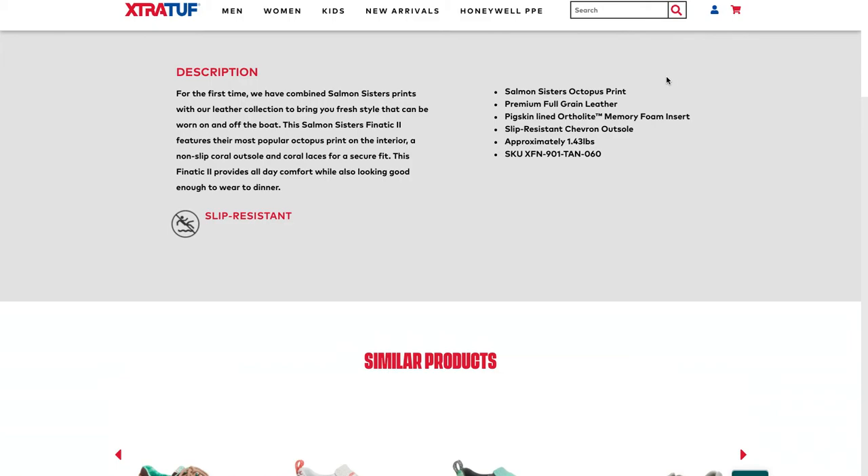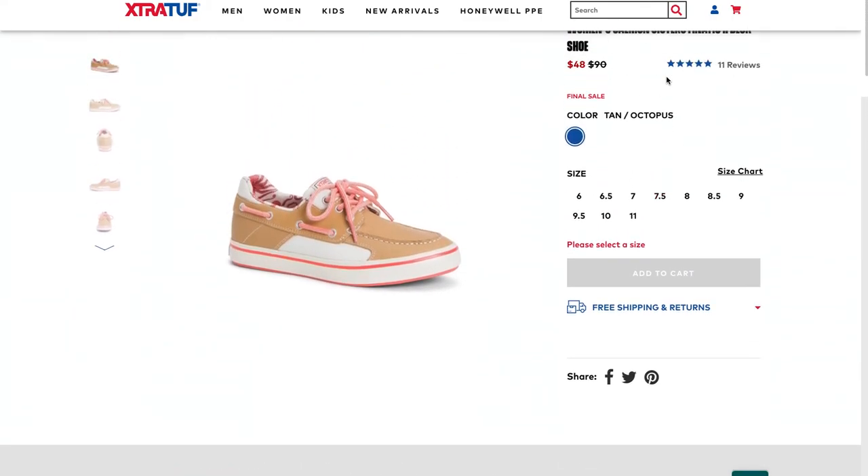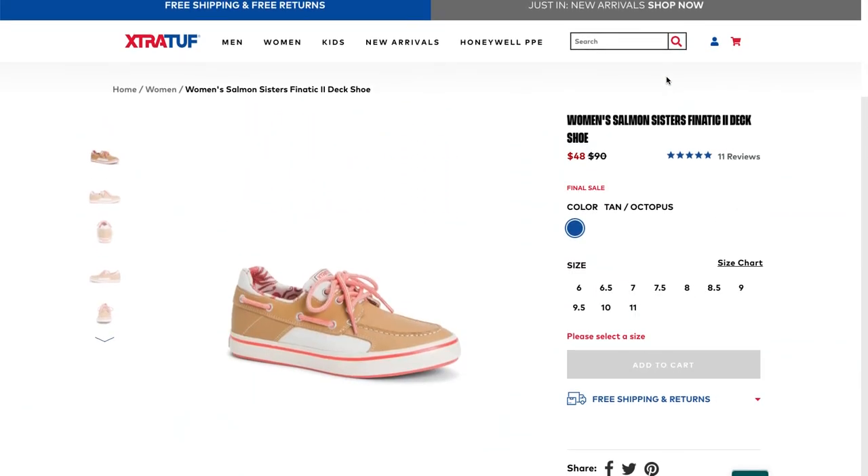In addition to these test ideas, these companies should review their analytics data to understand what products are most often paired with boat shoe purchases. They may be able to offer an upsell or a cross-sell, ultimately increasing AOV.